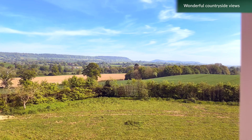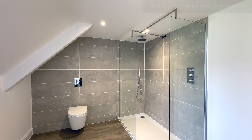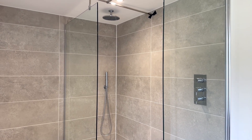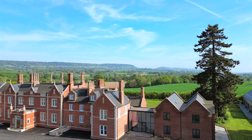This stunning property boasts many original and replica features, such as high ceilings and large windows that offer plenty of natural light. Don't miss out on a chance to live in a historic building with all the modern comforts of home.